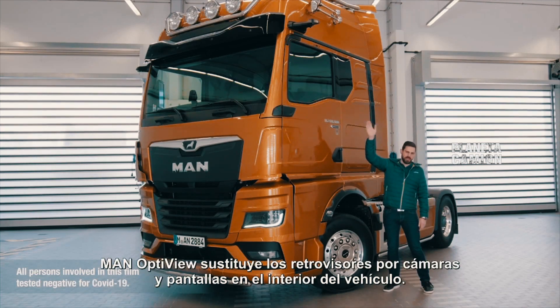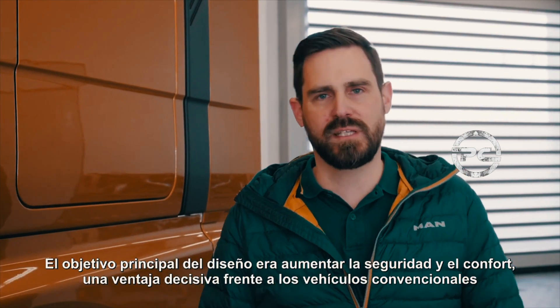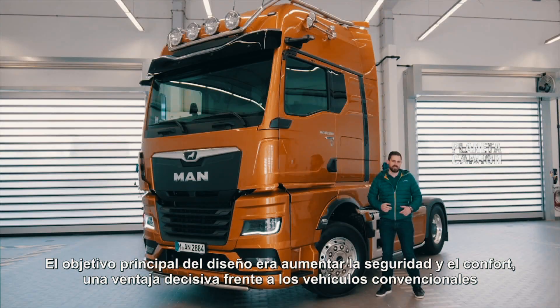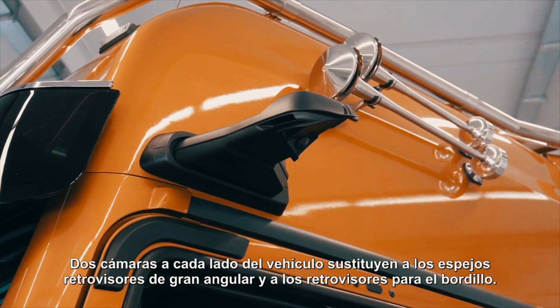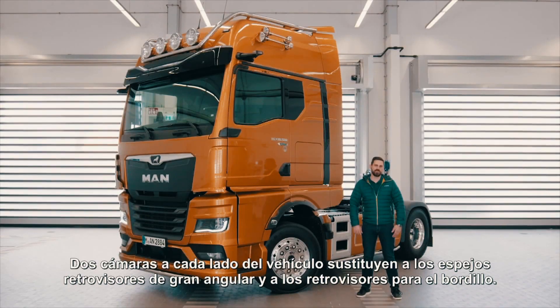MAN OptiView replaces mirrors with cameras and displays inside the vehicle. The primary design objective was to increase safety and comfort. A decisive advantage over conventional mirror systems is the optimized display of danger zones in the respective driving situation. Two cameras on each side of the vehicle replace the rear view, wide angle and curb mirrors.